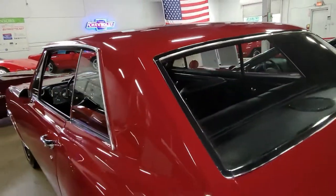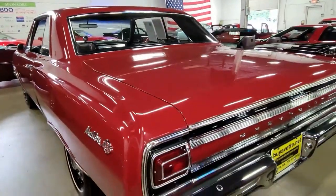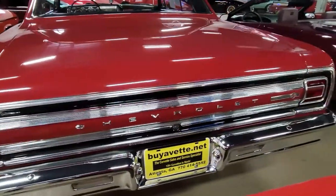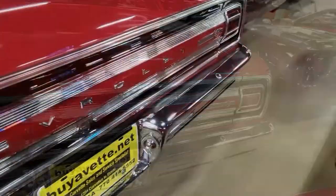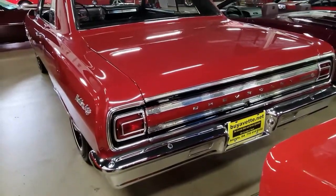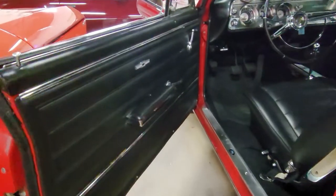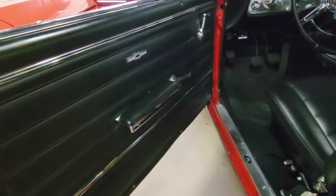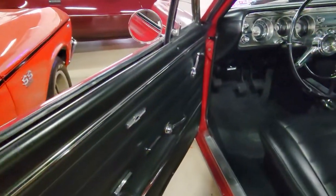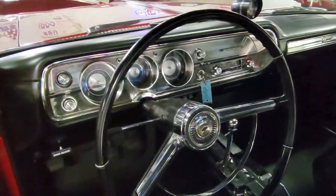This car has the Muncie four-speed transmission, and it makes this car a blast to drive. Code correct information includes 38 in the VIN decodes as Malibu Super Sport, and the A indicates this Malibu was assembled right here in Atlanta, Georgia. The engine pad stamp breaks down to F for Flint, Michigan, 0422 for April 22, 1965, and EC for 350 horsepower L79.